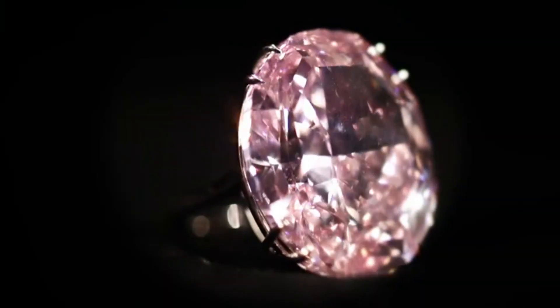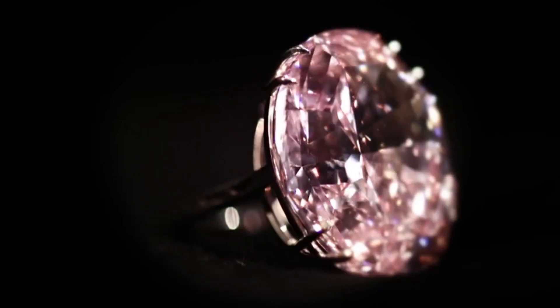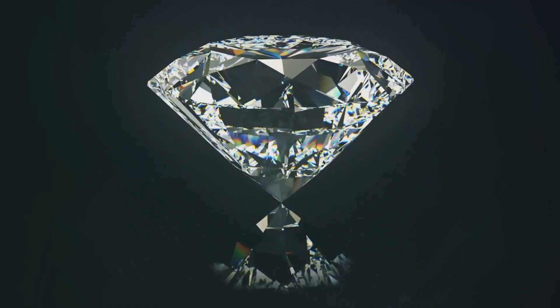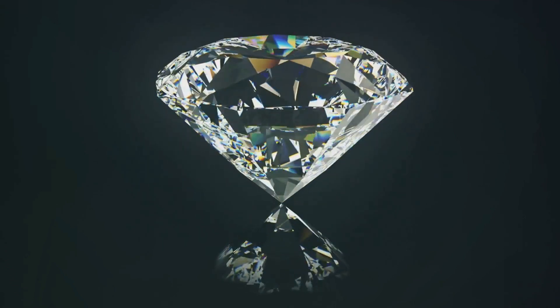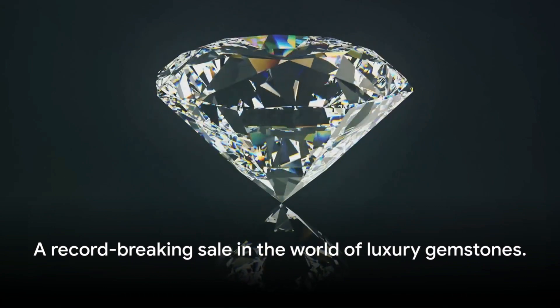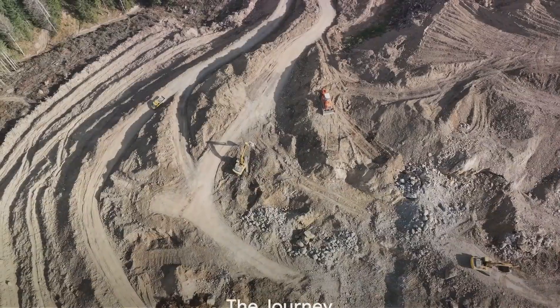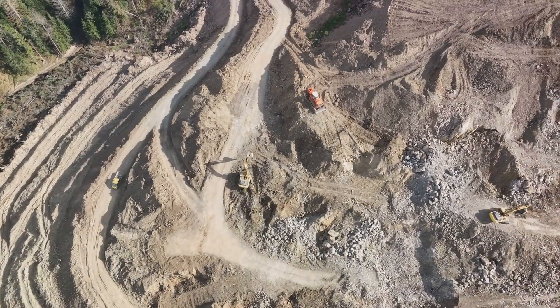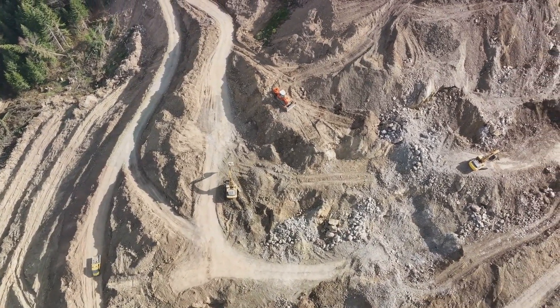The excitement and anticipation leading up to the auction was palpable, a testament to the allure and fascination that this one-of-a-kind gemstone holds. This sale marked a momentous occasion in the world of luxury gemstones. But what's the story behind this extraordinary gem? Let's trace its journey from the mines of Africa to the glitzy auction house.